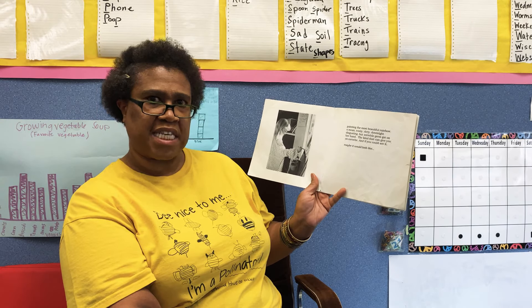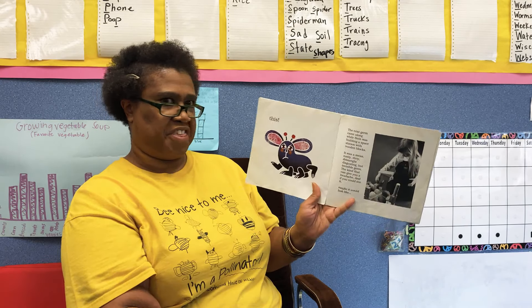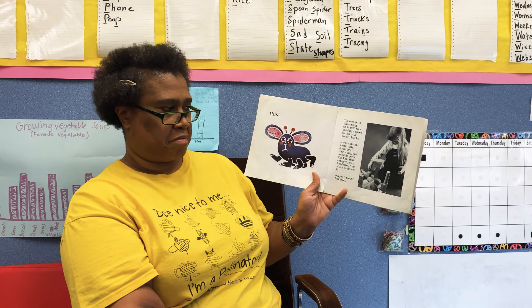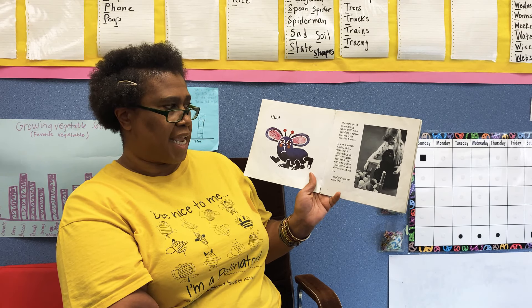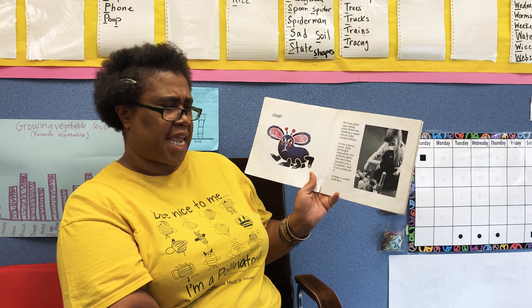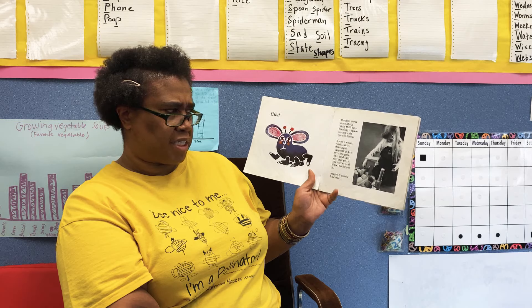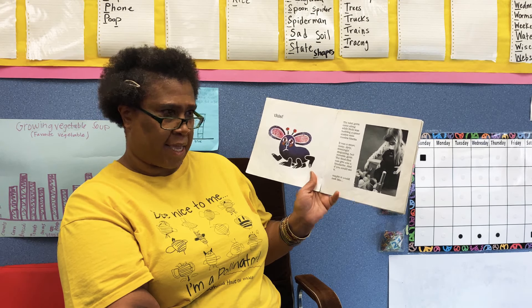And if you could see it, maybe it would look like this. The next germ came along while Beth was building a space station with wooden blocks. It was a mean, nasty, dirty, downright disgusting, but invisible germ — the kind that can give you a sore throat.